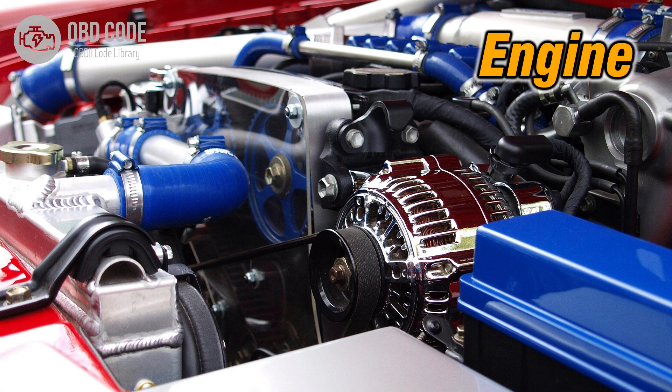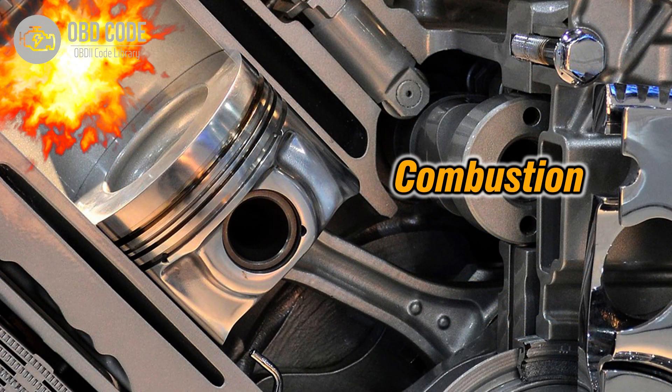The P0173 trouble code indicates a malfunction in the fuel trim of bank 2. This code typically points to issues related to the air-fuel mixture being too rich or too lean in bank 2, potentially causing operational problems or damage to the engine components.